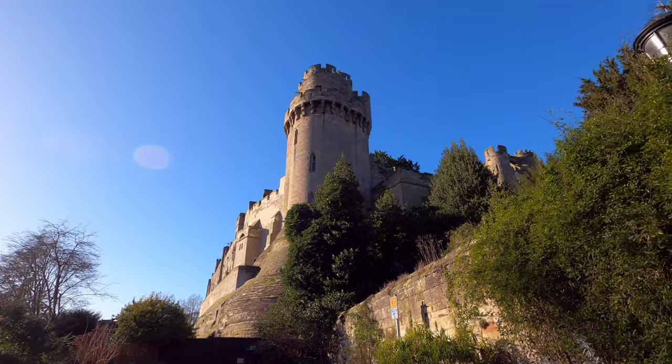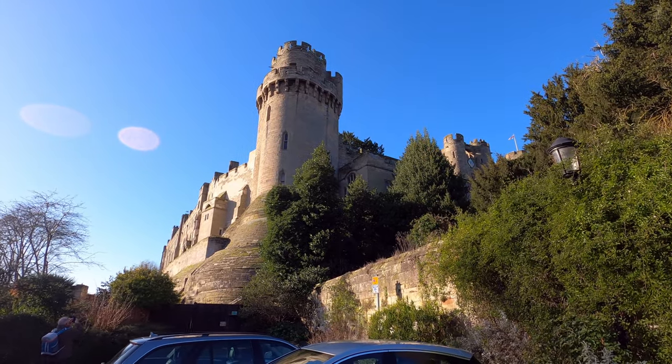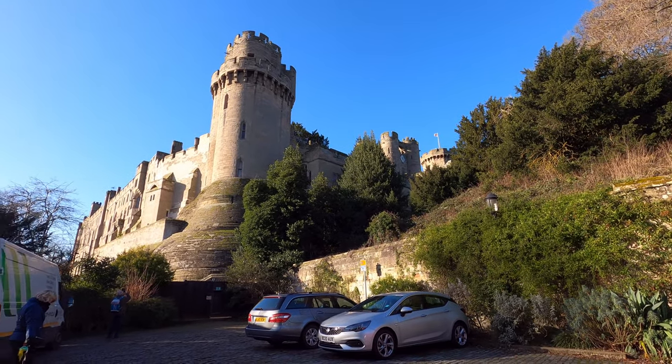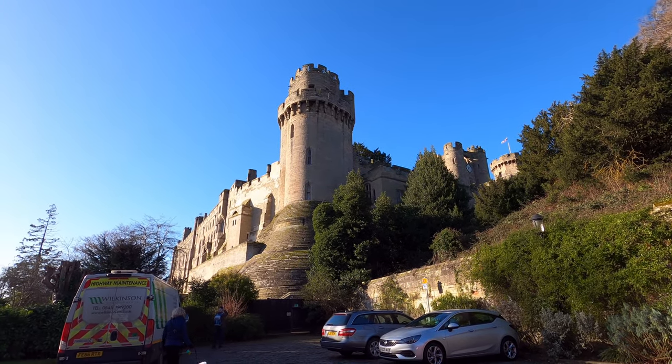Caesar's Tower is just one small part of what is one of the most extensive castles to be found in the country today, and although Warwick Castle was for many years a private estate of the aristocracy, since 1978 it's been a major tourist attraction that you can visit and explore for yourself.